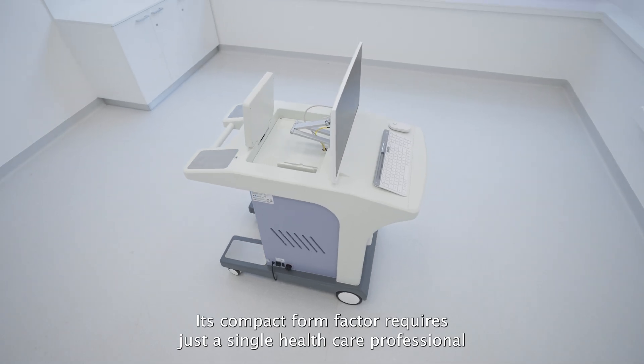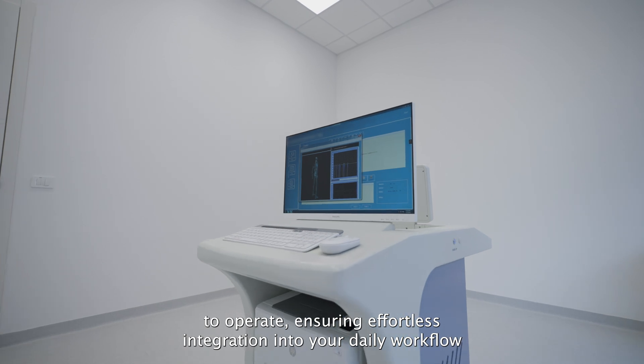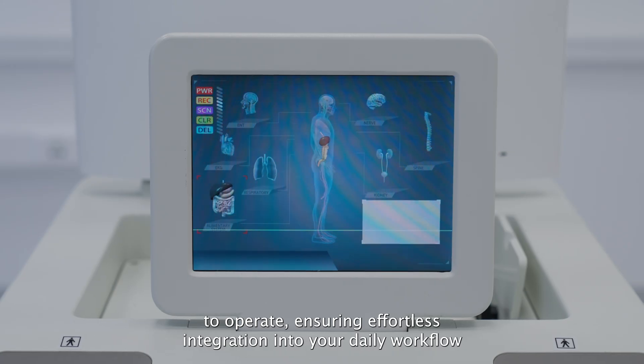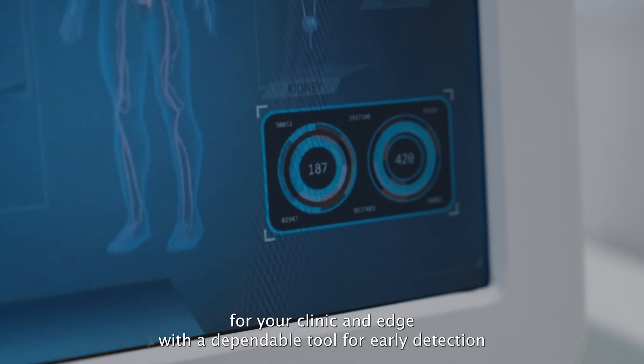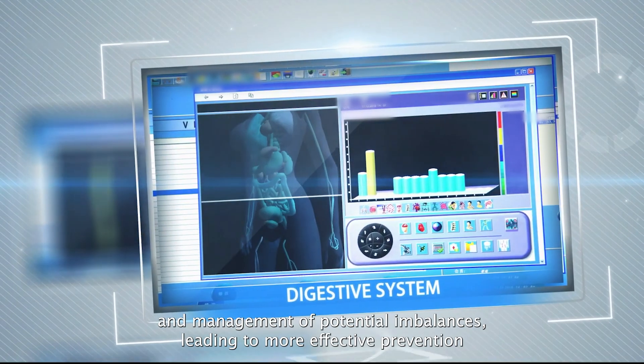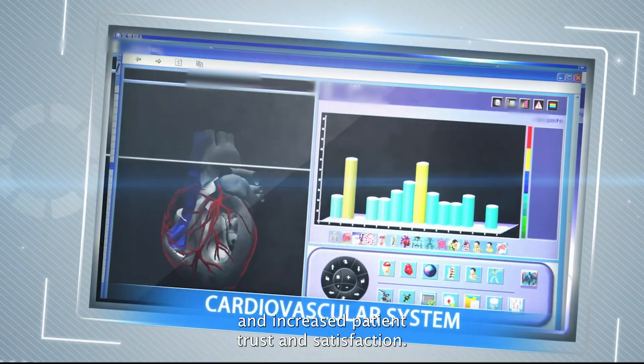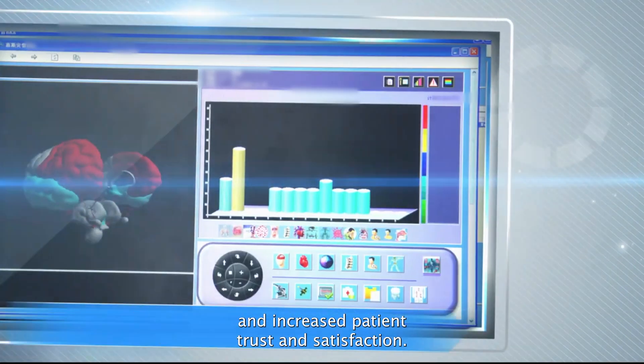Its compact form factor requires just a single healthcare professional to operate, ensuring effortless integration into your daily workflow. Give your clinic an edge with a dependable tool for early detection and management of potential imbalances, leading to more effective prevention and increased patient trust and satisfaction.